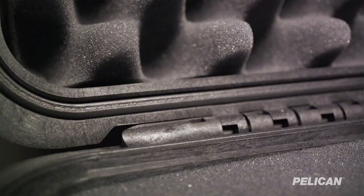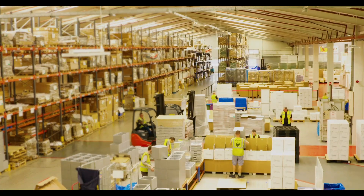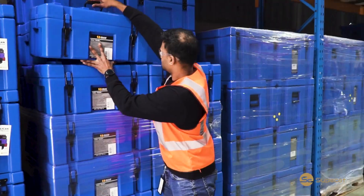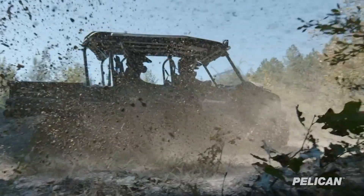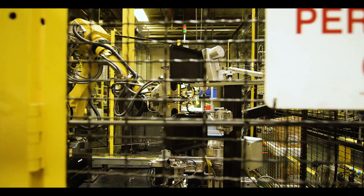Almost half a century ago, the first Pelican product was handcrafted in a small garage in Torrance, California. From that bare-bones beginning sprung a remarkable legacy. In the years that followed, our founder's vision grew into a worldwide mission. It's a success story we're proud to share with you.